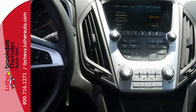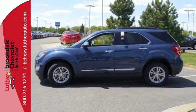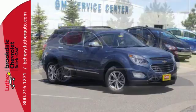Inside, the Equinox tradition of a roomy cabin continues with plenty of leg and headroom for first and second row passengers, and even more storage space and of course safety.